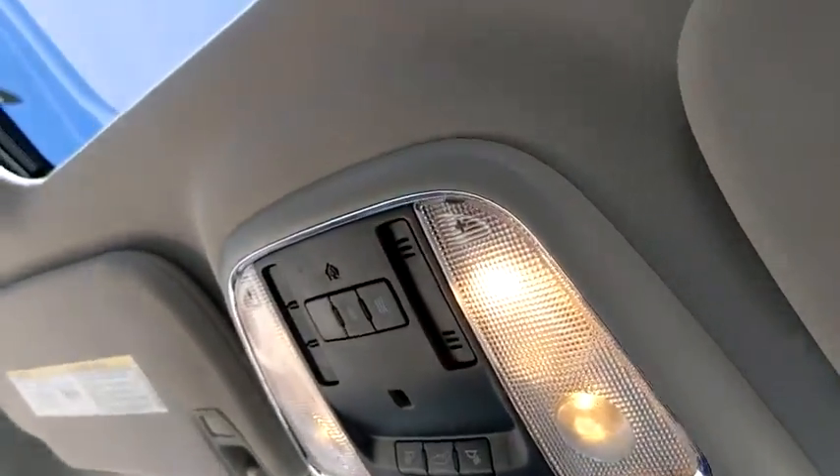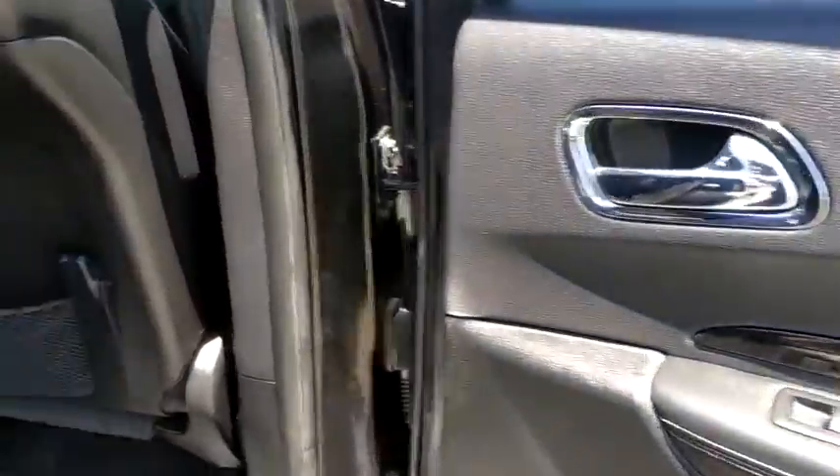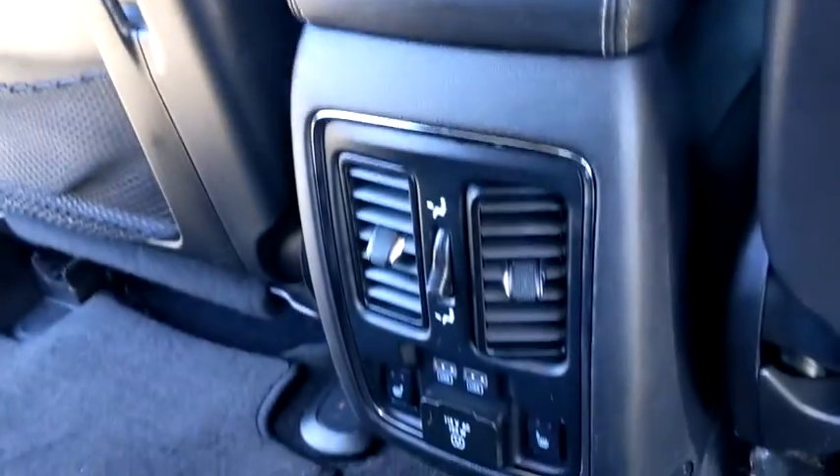This vehicle has less than 95,000 miles. Here are some of this vehicle's great options: power passenger seat, navigation system, backup camera, remote engine start, keyless entry, third row seat, all-wheel drive, power liftgate, leather-wrapped steering wheel, power steering.